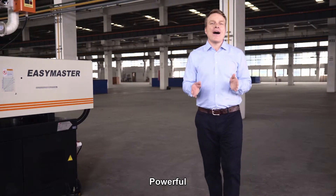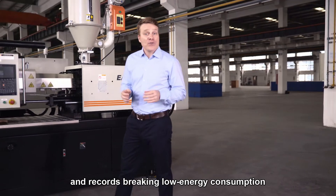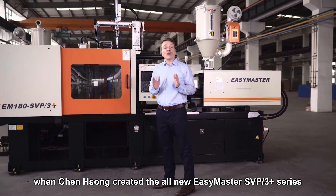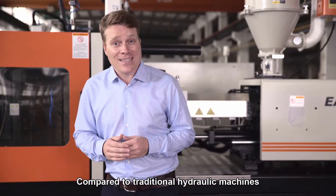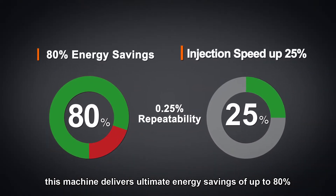Highly cost-effective, powerful, reliable, and record-breaking low energy consumption. These were the goals in mind when Zhenshiong created the all-new EZ-Master SVP3 Plus series. Compared to traditional hydraulic machines, this machine delivers ultimate energy savings up to 80%.